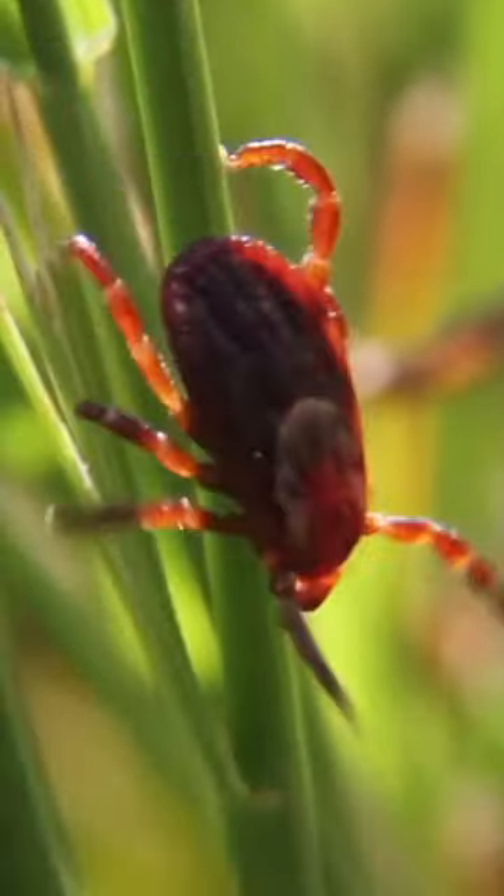Small ticks stay closer to the ground and wait for small mammals or birds to cling onto, while larger ticks can go a little higher and wait for larger hosts such as dogs or deer. If the right host brushes against them, the tick attaches to them. And then it's time to eat. Bon appétit little ticks!